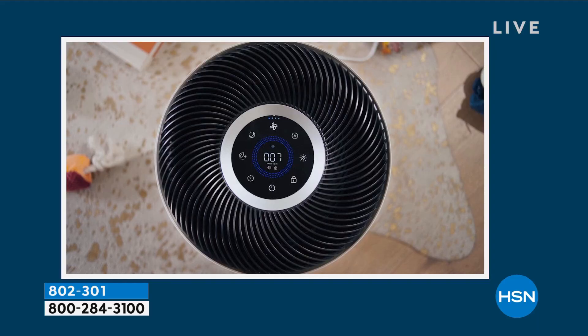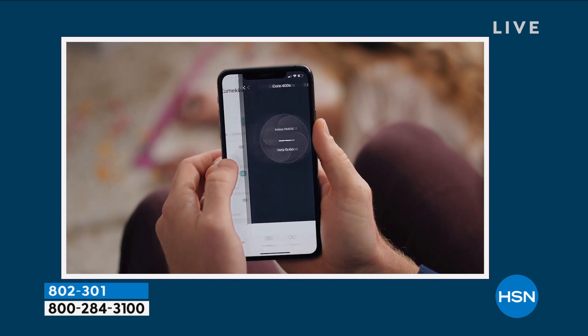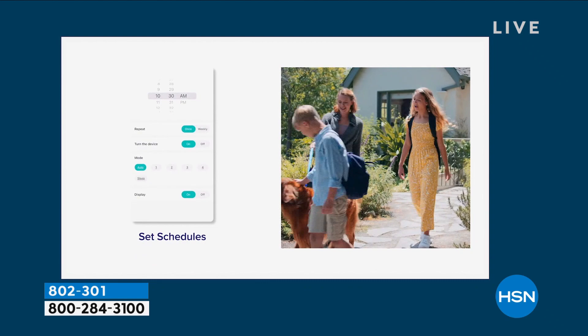Levoit is the number one air purifier brand in the United States. Knowing that and having confidence in the company means you're getting the number one air purifier brand available in the United States right now.